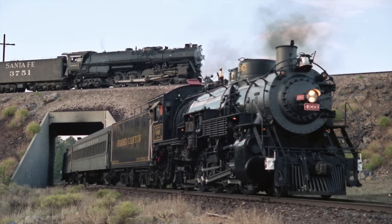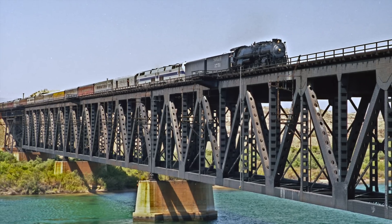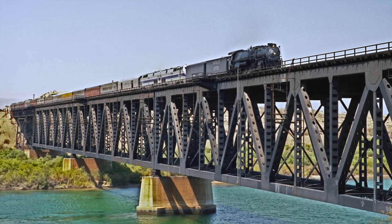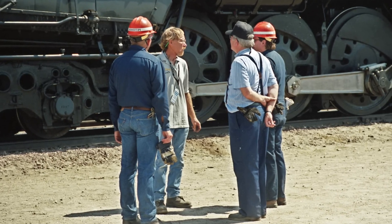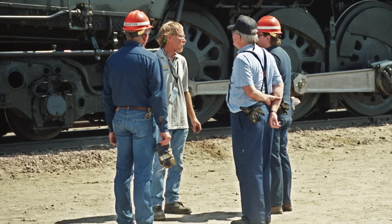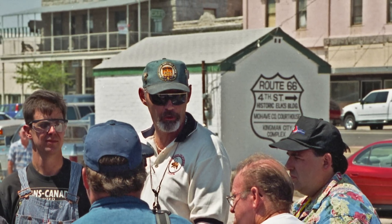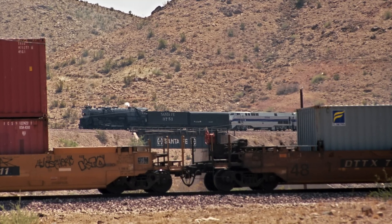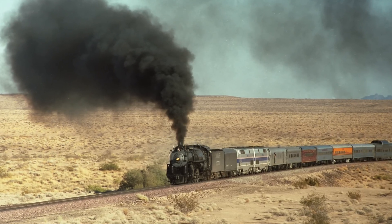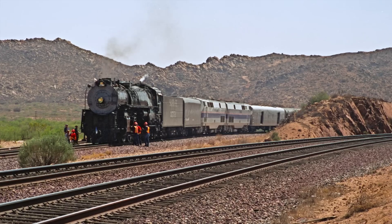The 2002 NRHS annual convention was held in Williams, Arizona, and featured a train of privately owned passenger cars operated as an Amtrak charter headed by Santa Fe 3751 from Los Angeles to Williams and return. I was on the planning committee for that trip, and we never even considered running without diesel assist. BNSF's Southern Transcon is one of the busiest pieces of railroad in the country, averaging 80 trains a day. In order to sell the trip to the Class One, we proposed having the Amtrak diesels on the train just in case something happened to the steam engine.